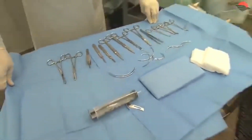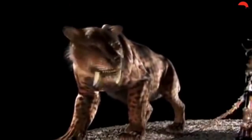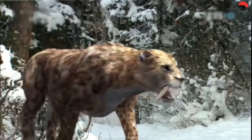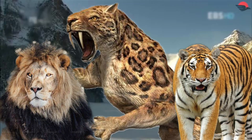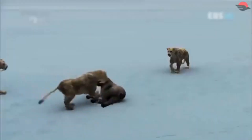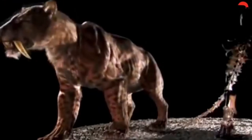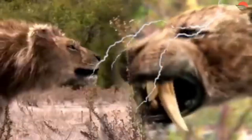Even if we recover partial DNA, we would need a closely related species to fill in the gaps, but Smilodon has no direct modern relatives. For cloning to work, scientists would need a living species to carry and give birth to a Smilodon clone. The closest relatives today are big cats like lions and tigers, but their biology is too different. Smilodon had a unique skeletal structure, powerful forelimbs, and a different reproductive cycle, making it unlikely that a modern big cat could successfully carry a Smilodon cub. Without a suitable surrogate mother, cloning Smilodon is currently not possible.